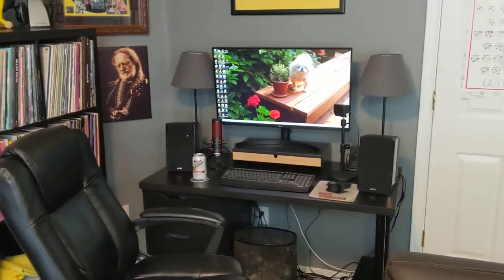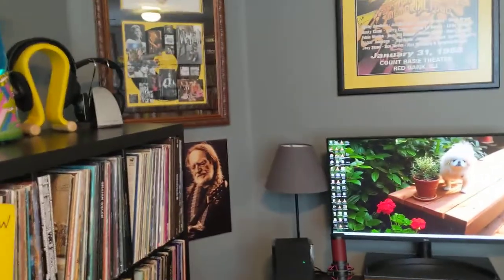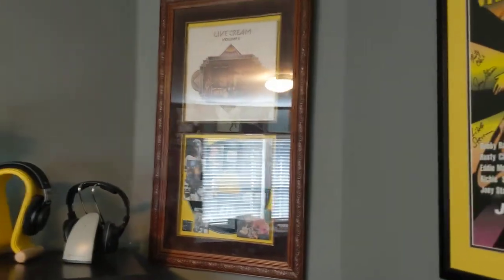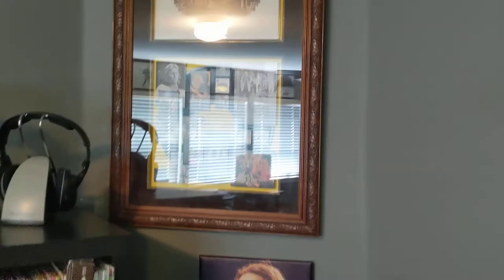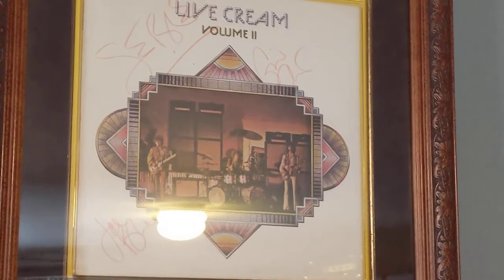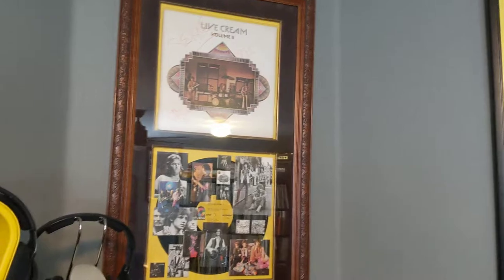We'll start with this — it's a signed Live Cream poster. I bought this at the Eugene record show some 20-plus years ago. There's a long story to it.